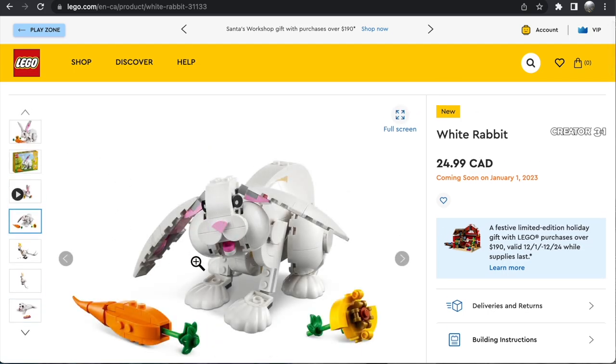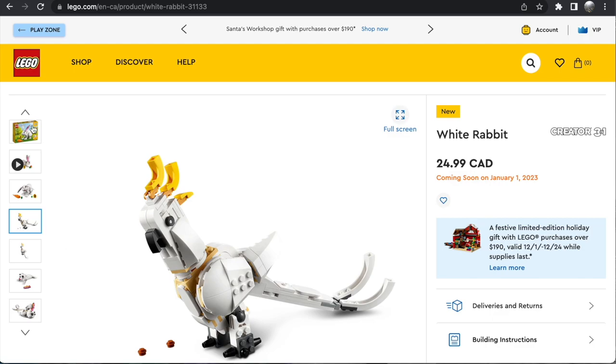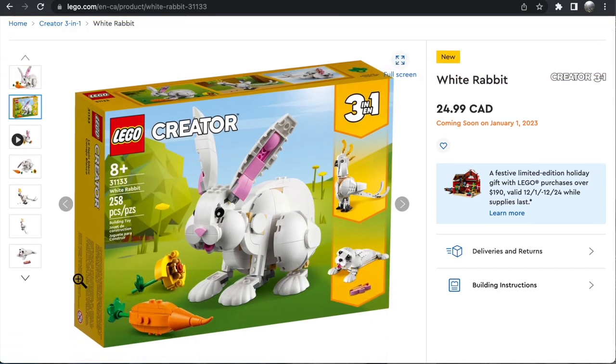The carrot, the rabbit, the ears — everything. This is just incredibly cute. This is one of my favorite Creator sets in a long time.